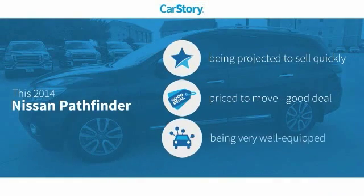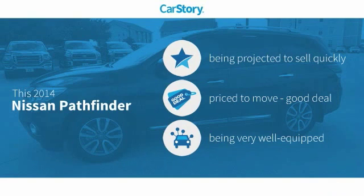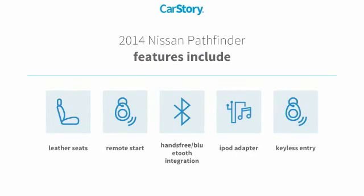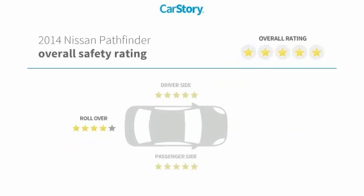Car Story Research indicates this vehicle as a good deal and loaded with features. Features also include remote start, keyless entry, iPod adapter, leather seats, hands-free Bluetooth integration with these ratings.